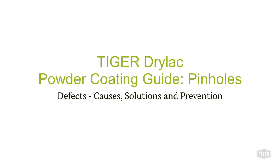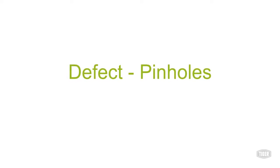Welcome to the Tiger Drylac troubleshooting video series. Tiger is a global leader in high-quality powder coatings. Our technical tigers have agreed to help us identify the most common powder coating defects and to review potential causes and solutions. In this edition, our topic is the common defect known as pinholes.